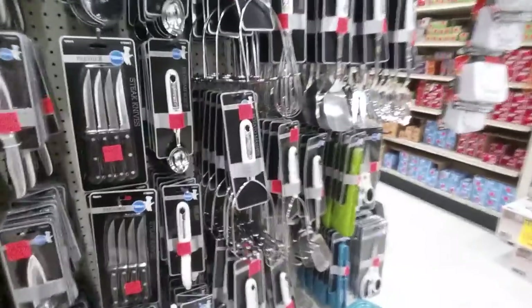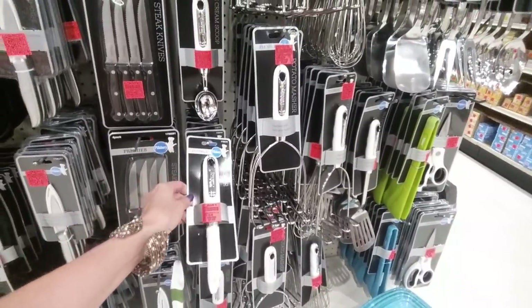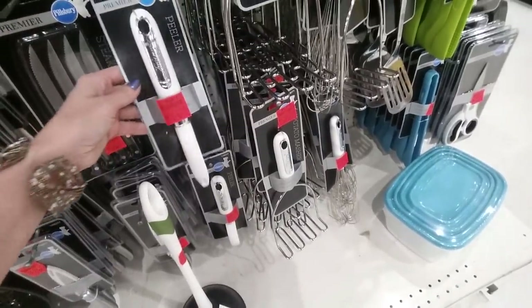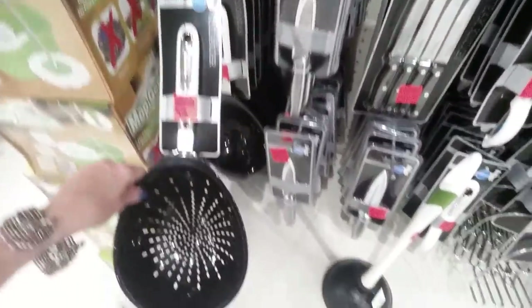They're very picky about how you put out your refuse or they will leave it there. Here's a Pillsbury peeler for only $1.29, and they have other Pillsbury products — they have knives and a colander. Oh, and these are silicone tongs.